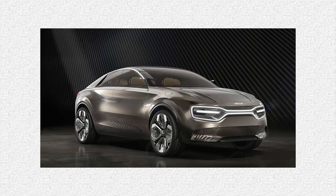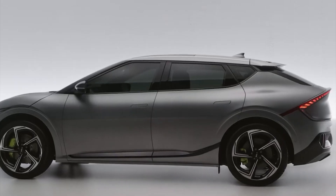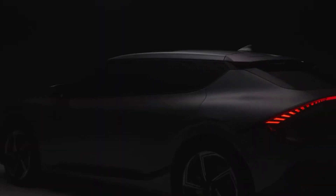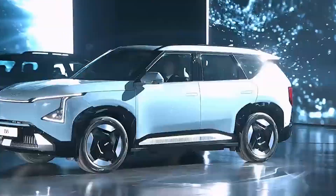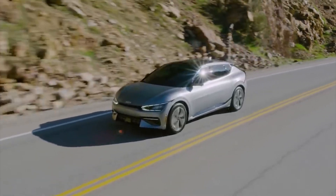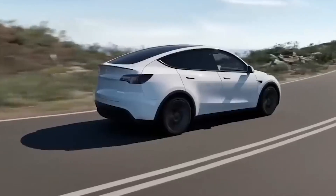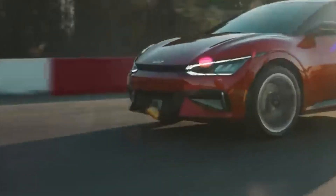So there you have it — the Kia EV2, a promising electric car designed to make EVs more accessible to a broader audience. It's set to arrive in 2025, taking on the likes of Tesla's Model 2 and other affordable electric vehicles. The future of affordable EVs looks exciting, and the competition between automakers is driving innovation for the benefit of all consumers. Would you consider the Kia EV2 or another affordable electric car for your next ride? Share your views in the comments. Thanks for watching, and until next time, stay tuned for more electric adventures.